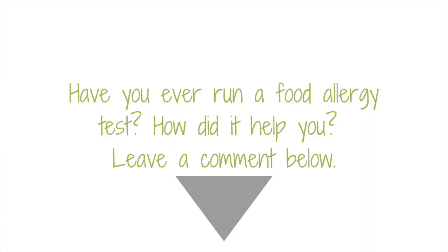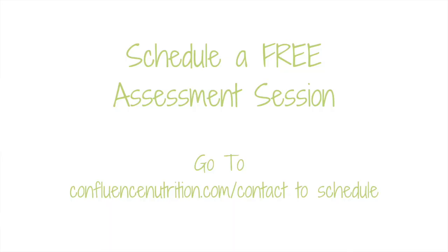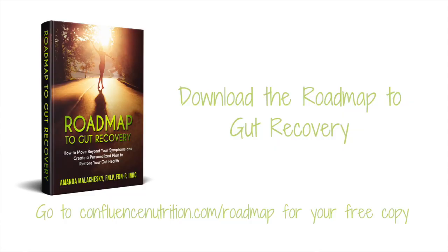Have you ever used a food sensitivity test? If so, what did it teach you? Leave a comment below. Each person is unique and probably needs a unique approach to figuring out their food sensitivities. I hope this video helped clarify which tests might be valuable for you. If you're still confused and need help figuring out which tests are right for you, schedule a free 30-minute assessment session with me at confluencenutrition.com/contact. Investigative lab testing is just one piece of the puzzle — to find out more about the other six steps on my roadmap to gut recovery, grab your free copy at confluencenutrition.com/roadmap.